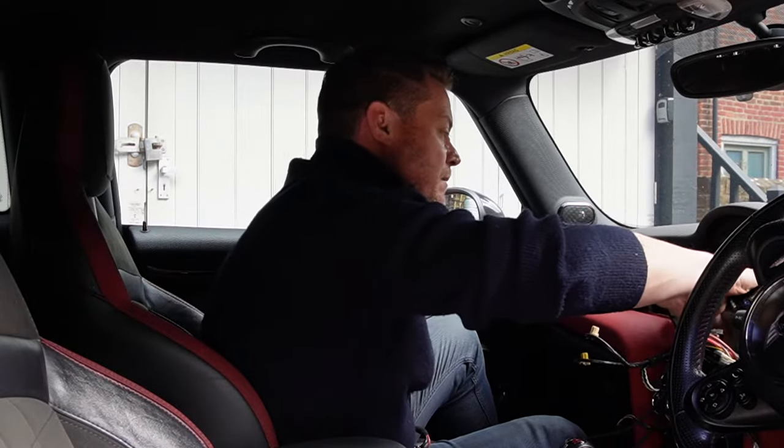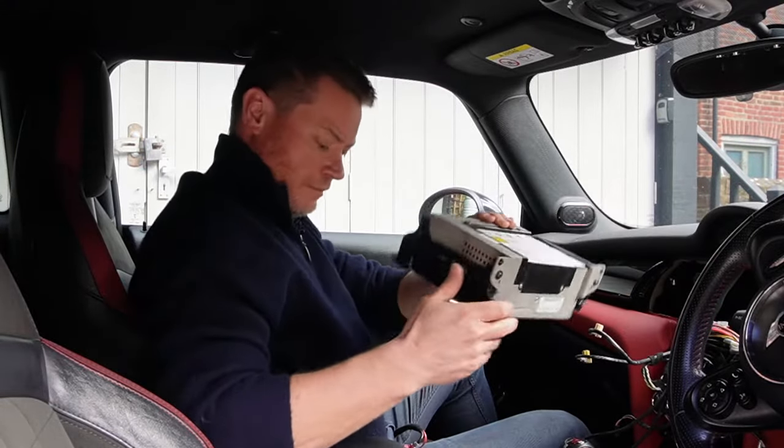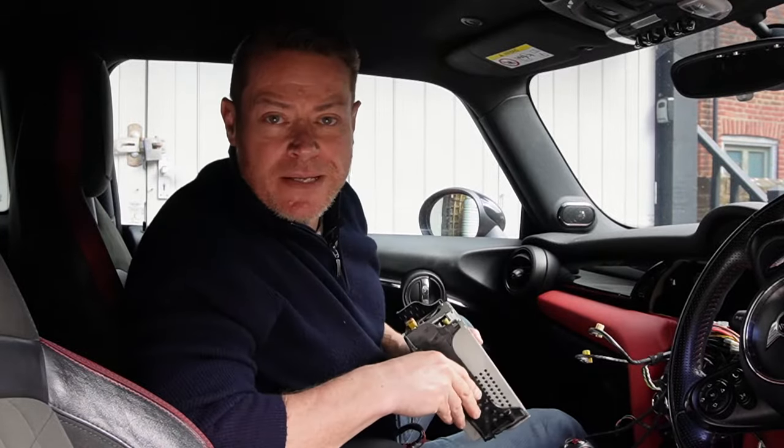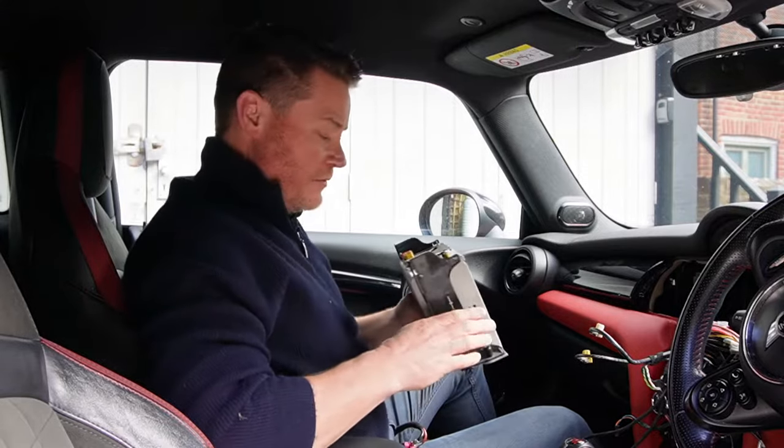With those out of the way the old head unit comes out — ready for the bin, or another expert programmer that's better than me to fix it.